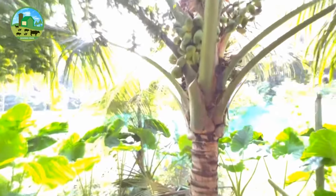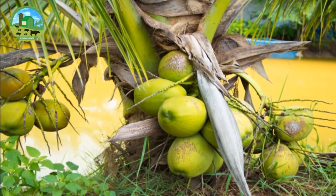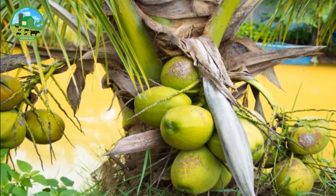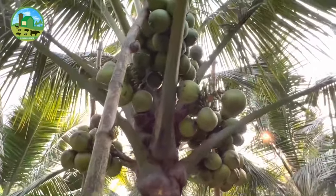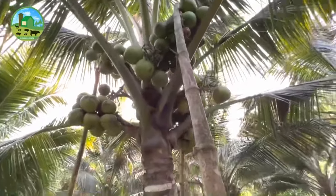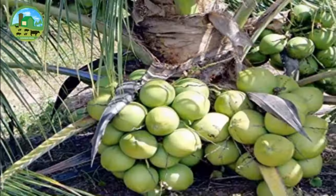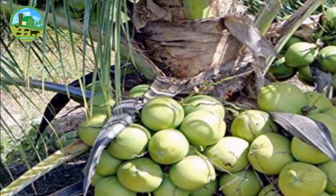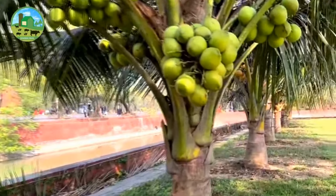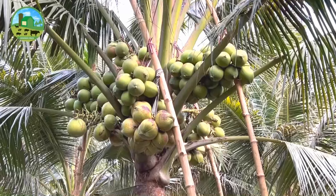The hybrid coconut tree flowers in just 18 months and the harvest of the first mature nuts comes 27 months after planting. When hybrid coconut trees reach 4 years old and older, they produce on average 250 coconuts per year. Hybrid coconuts can withstand drought and are much more resistant to disease. Hybrid coconut is the best business for farmers, with low cost, low labor, and high profit.